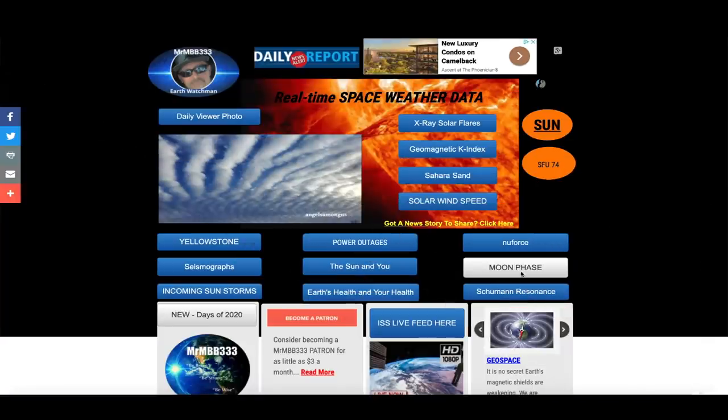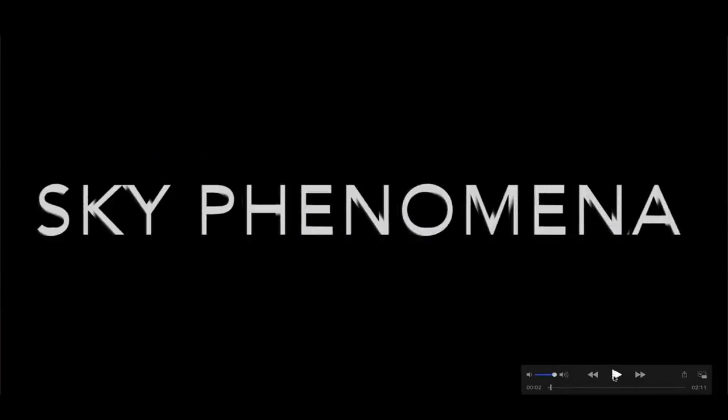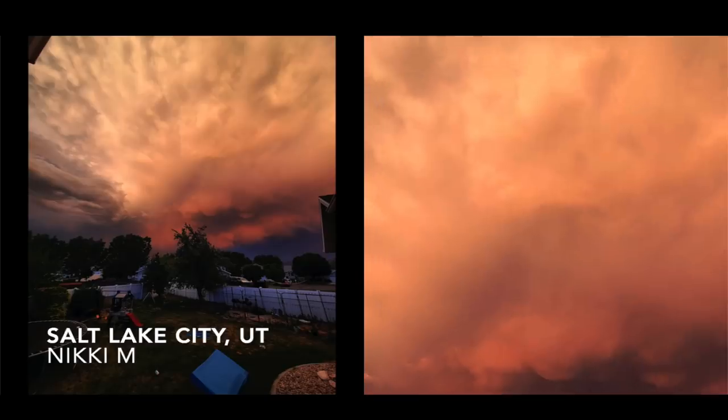I've been to Antarctica dozens and dozens of times like a lot of you guys have, and I've never seen anything like that — that's something new. Again, I have no idea — you tell me what we're looking at. Leave a comment down in the comment section. The coordinates are down below in the description box. Also in this video I've got a brand new picture slideshow with new sky phenomenon photos sent in from all around the world.